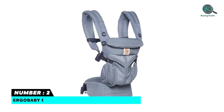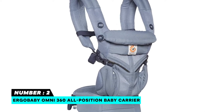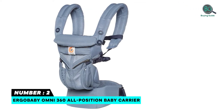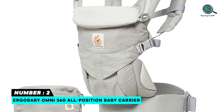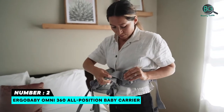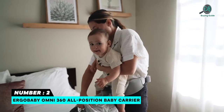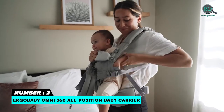Number two: Ergo Baby Omni 360 All-Position Baby Carrier. Breathable, lightweight all-mesh carrier. Adjustable from newborn to toddler with lumbar support for extra back comfort. Supports all carry positions including front outward-facing. Soft 100% premium cotton fabric. Includes a large removable pouch and lumbar support for extra comfort. Ergo Promise lifetime guarantee, eligible for the Ever Look by Ergo Baby carrier buyback.